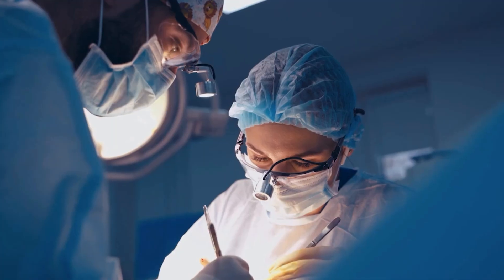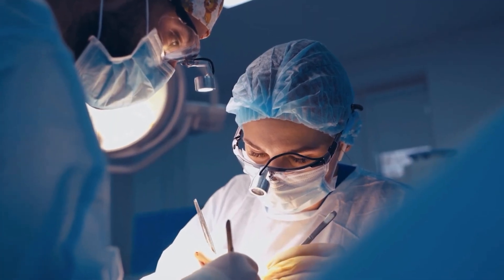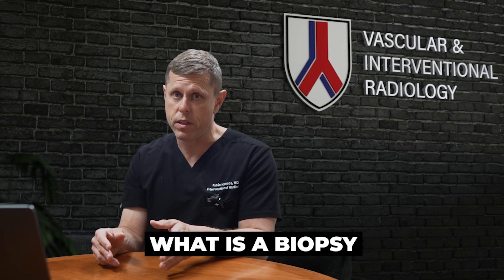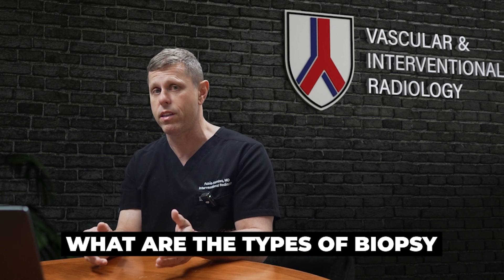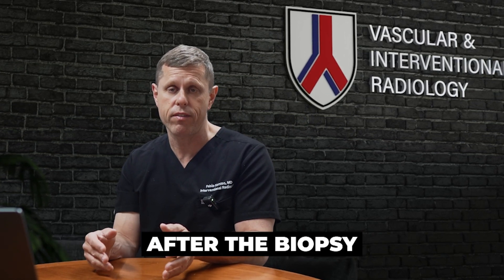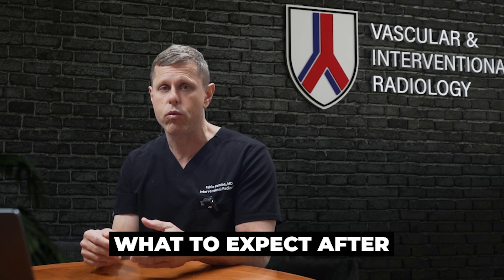It used to be that you needed surgery just to find out what a tumor is, but nowadays there's a much easier way called an image-guided biopsy — a relatively quick procedure that can be done with minimal recovery time. In this video I will cover what a biopsy is, how it's done, the types of biopsy possible, what happens to your tissue samples, and what to expect after the procedure.